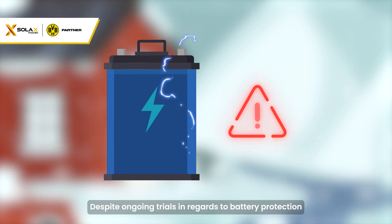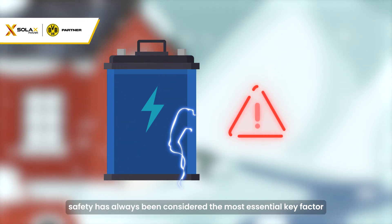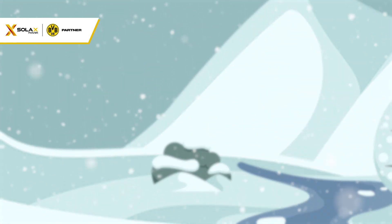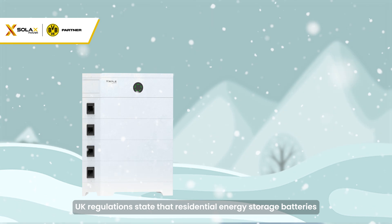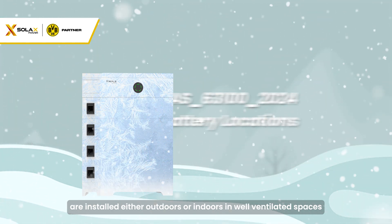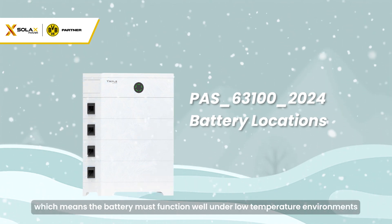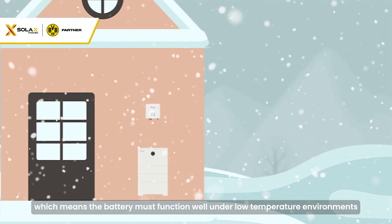Despite ongoing trials in regards to battery protection, safety has always been considered the most essential key factor. UK regulations state that residential energy storage batteries are installed either outdoors or indoors in well-ventilated spaces, which means the battery must function well under low-temperature environments.